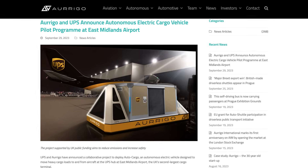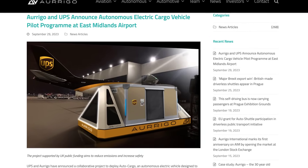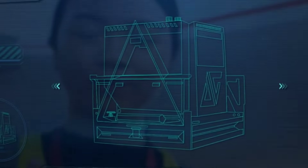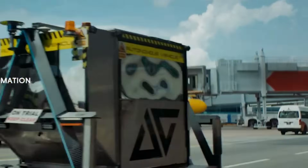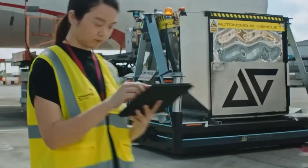The apparent march of automation continues. UPS and Origo have announced a collaborative project to deploy AutoCargo, an autonomous electric vehicle designed to move heavy cargo loads to and from aircraft at the UPS hub at East Midlands Airport, the UK's second largest cargo terminal.